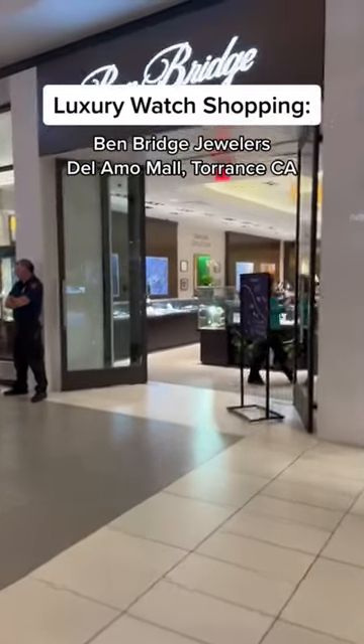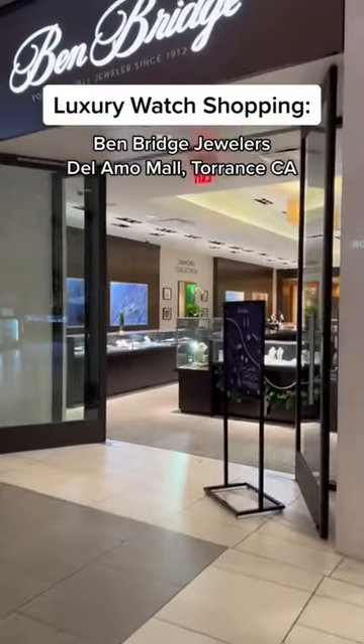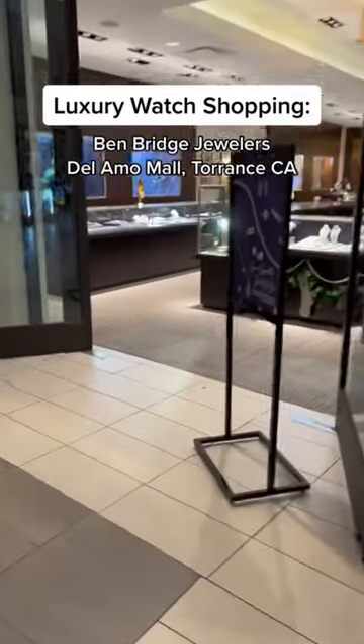Luxury watch shopping — I decided to stop at Benbridge over at the Delamo Mall in Torrance, California to see some of the pieces, so let's have a look.